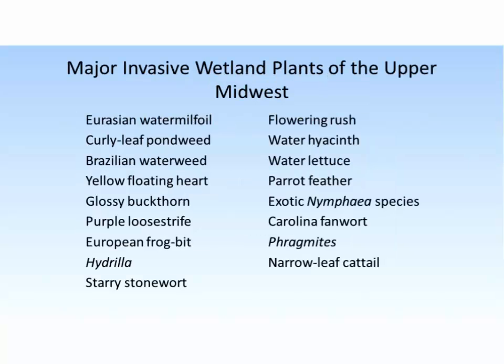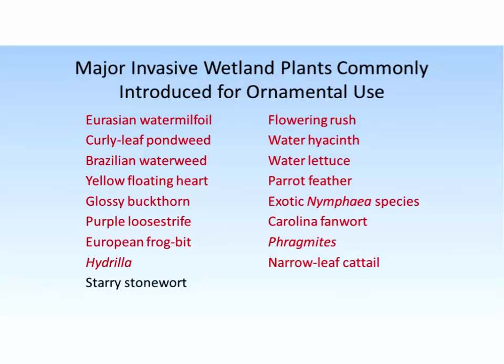If we look at a list of many of the major invasive wetland plants we find in this area, there are a lot of them. Looking at which ones were imported here intentionally for ornamental use, that's a really common theme. The only one that stands out is starry stonewort, which is not typically cultivated in aquaria or water gardens. But the majority of the others are, or were in the past.